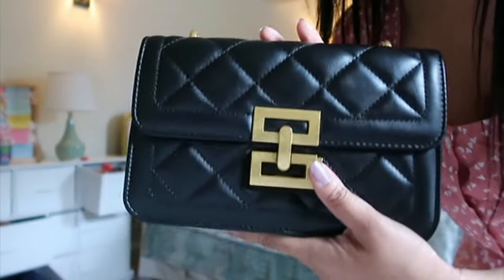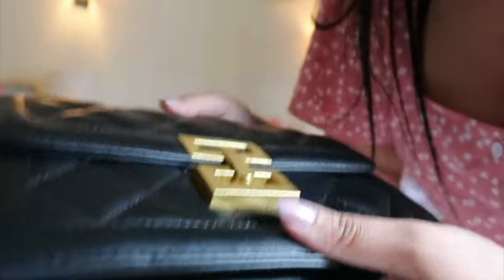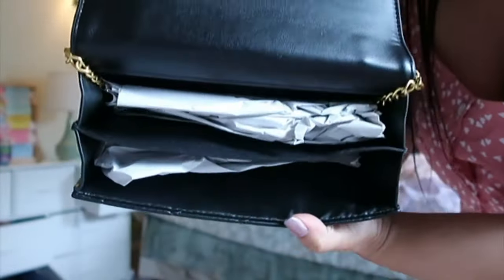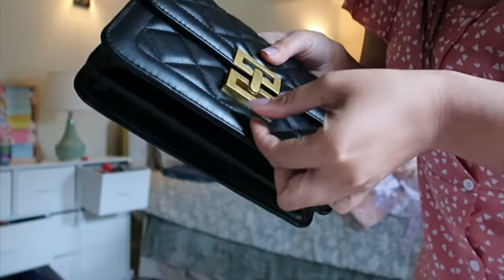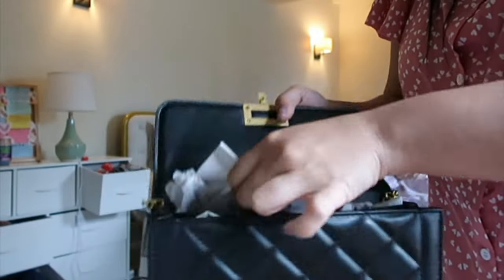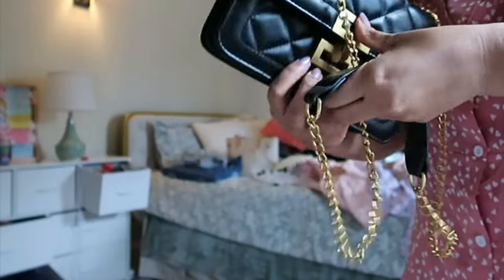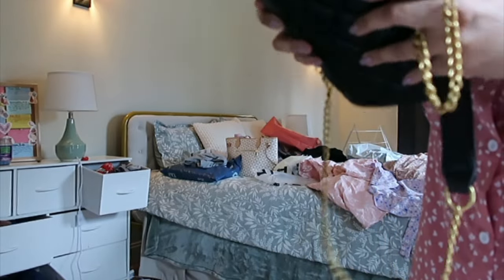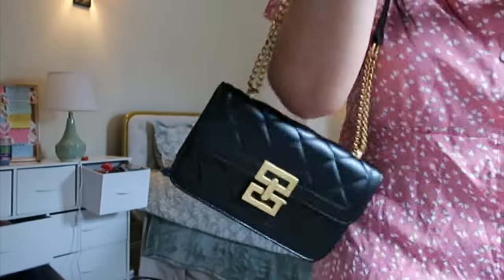I did get a bag from Shein. I'm impressed with it — the only defective thing I'm noticing is a loose thread over here. It's supposed to be inspired by a high-end brand, but it does come with sections which I like. I'm keeping this one; I'll just break or cut that thread. It does have a clasp, and yeah — Shein is definitely fast fashion, it can be a hit or a miss, but I'm impressed with the bag. For accessories, I would definitely recommend it.